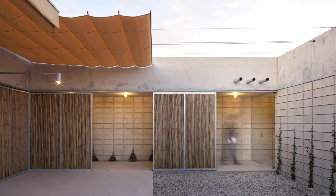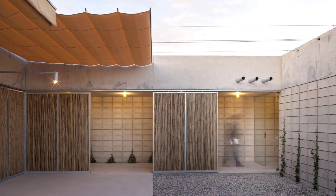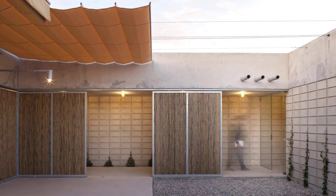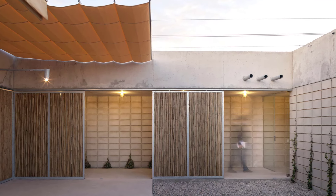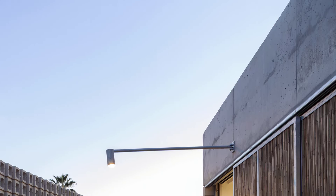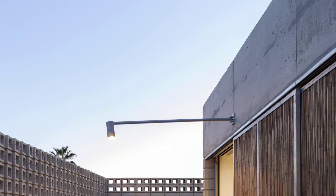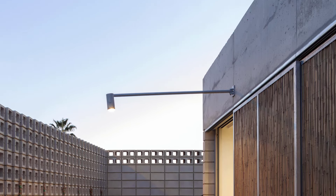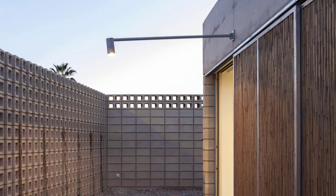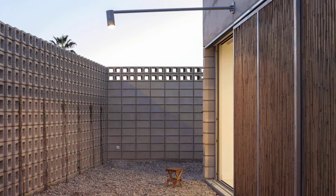The designers added unique touches like cane lattices and gargoyles that pour water into the courtyards, directly referencing the Marjal and Almarda beach areas nearby. These details bring the home closer to its environment, blending local tradition with modern design.